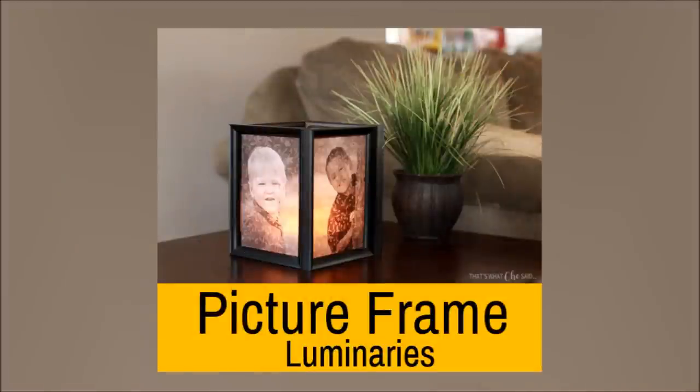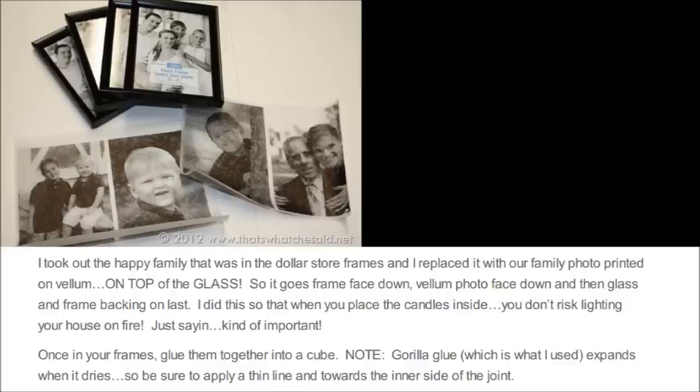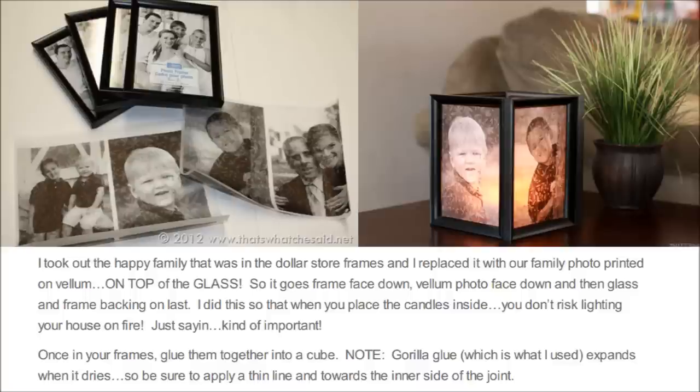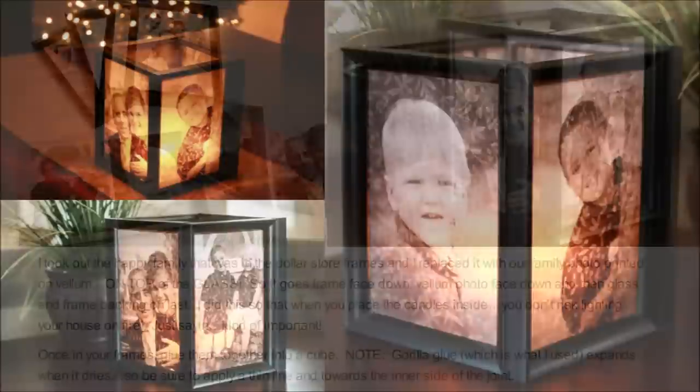Number 12: Picture Frame Luminaries. This idea makes your photo frames look more beautiful. It uses a similar concept to the photo frame terrarium. Glue four photo frames that are holding pictures together to form a box, then place a luminous object like an LED candle inside the box.